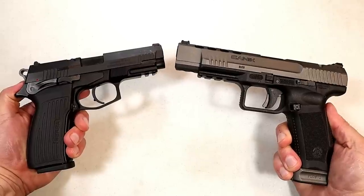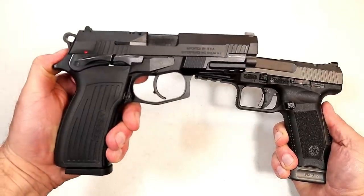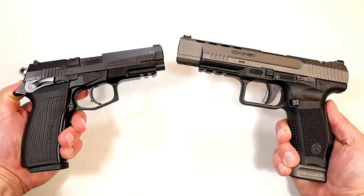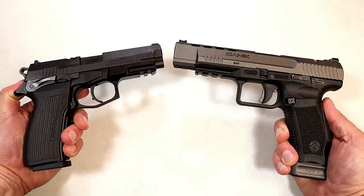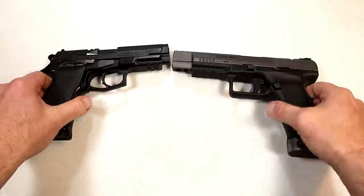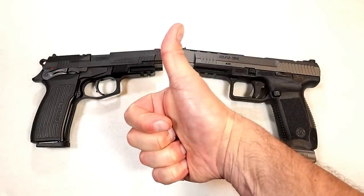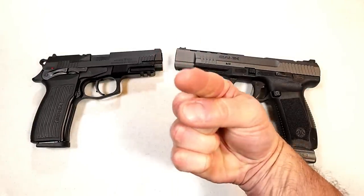So which manufacturer do you think produces the better handguns — Bursa or Canik? Let me know. I'll add up the votes and report the results with the next handgun showdown. If you like videos like this, please subscribe and share. I always appreciate the thumbs up. Thanks for watching, and you guys be safe.